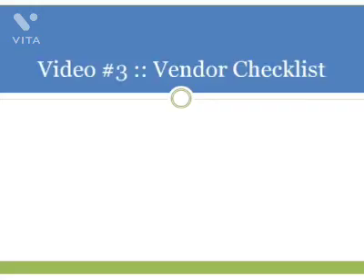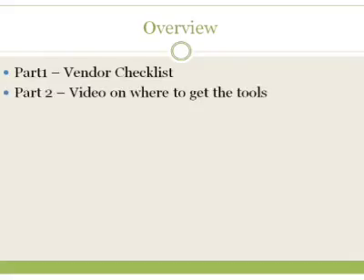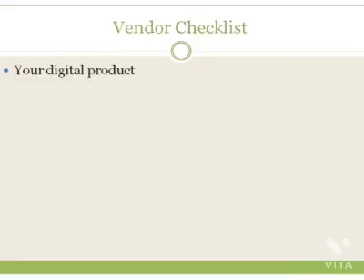Hey and welcome to video number three. We're going to talk about the vendor checklist. This video is split up in two parts. Part one, I'm going to talk about what you're going to need to have. Part two, I'm going to go through the list and show you where to get them online. First, you're going to need your digital product. You're going to need your sales page — if you don't have a download page or sales page yet that's fine, we'll go over it. But you're still going to need to create your sales page later on, so you need your digital product and all the files in hand.